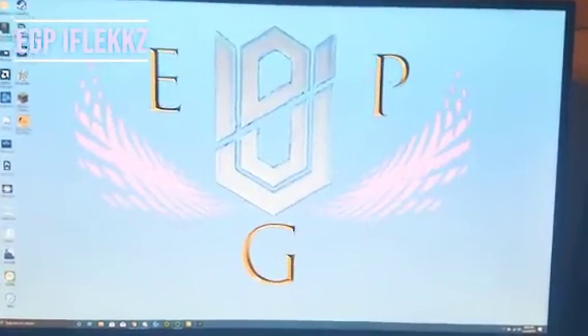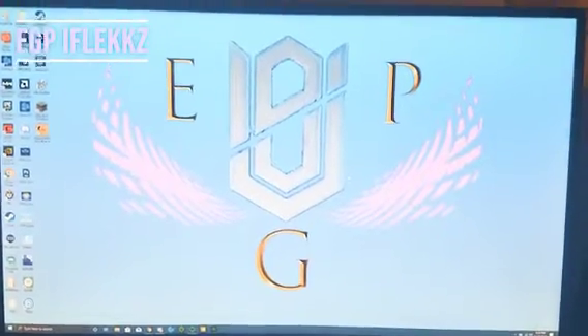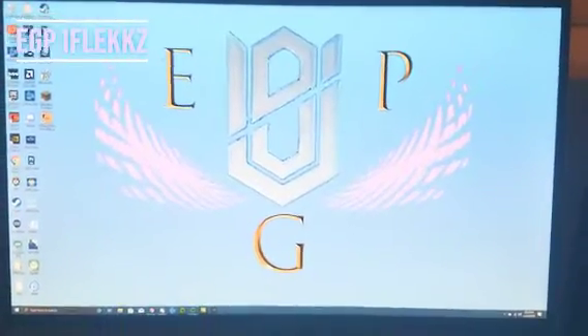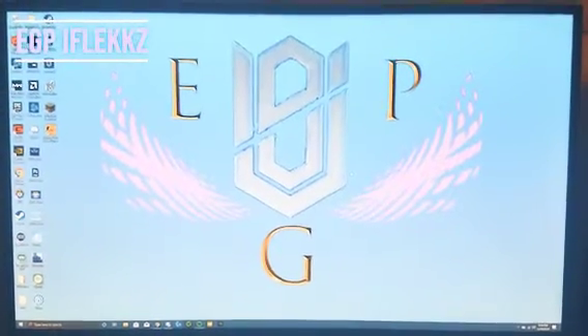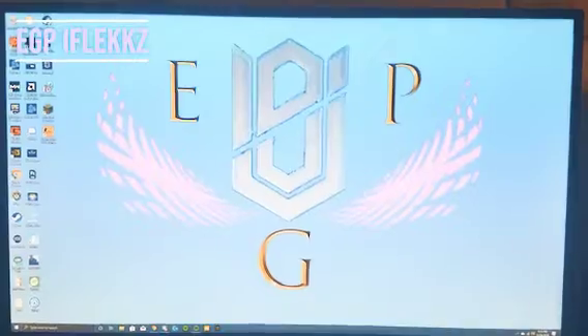This is the EGP member setup tour. This is EGP I Flex speaking, and here's my setup. So this is my ASUS ROG Swift monitor — it's 1440p, 165Hz, 27 inches.